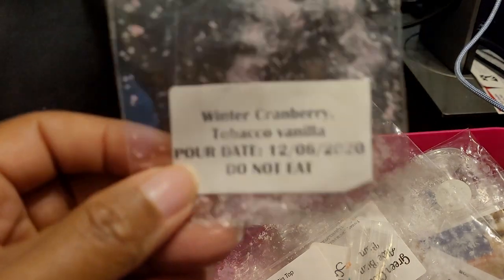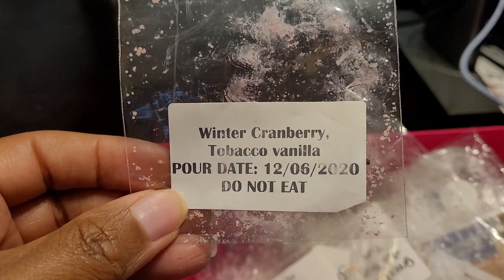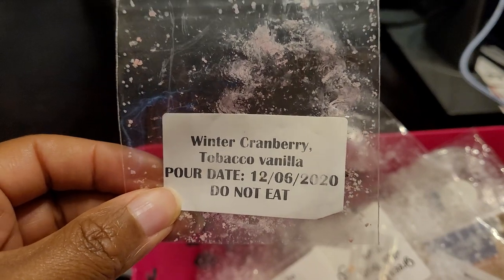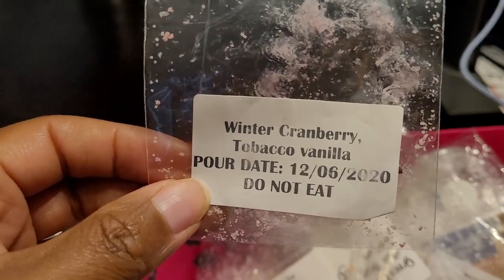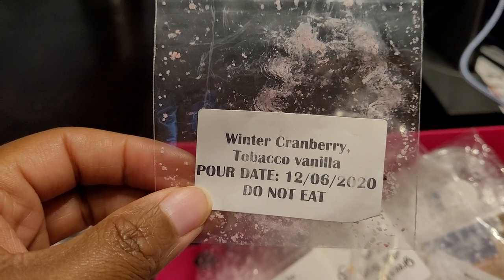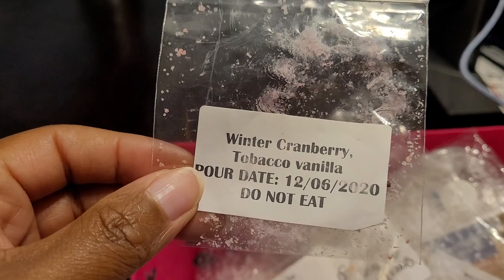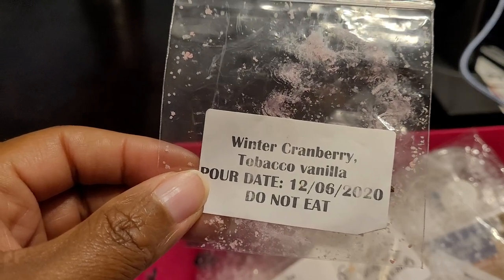This was Sassy Wax Melts — Winter Cranberry, Tobacco, Vanilla. A very nice blend. The cranberry was a tart cranberry, the tobacco was very sweet with that vanilla. About an eight out of ten. I would definitely repurchase this one; I really enjoyed it.